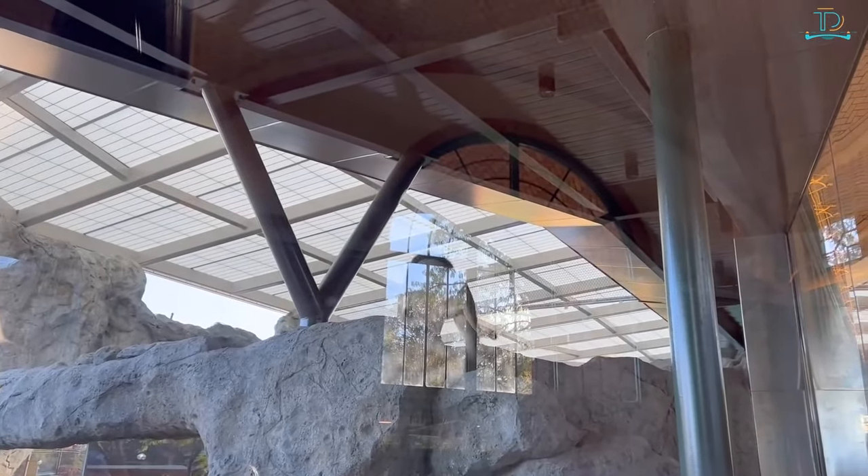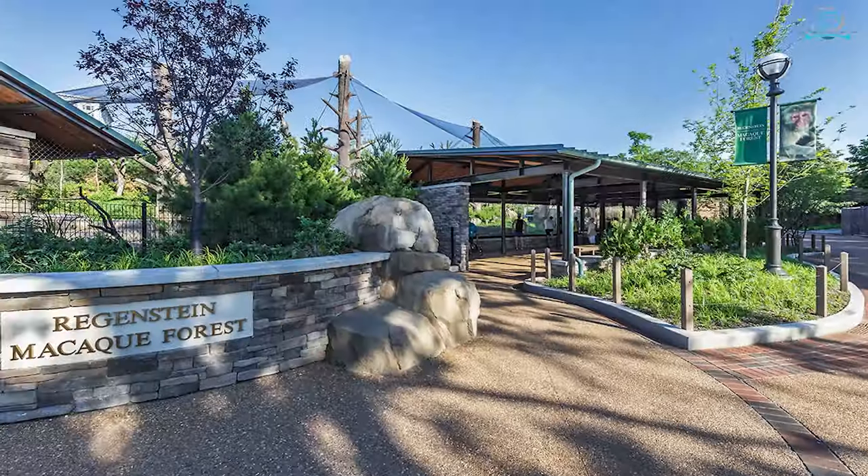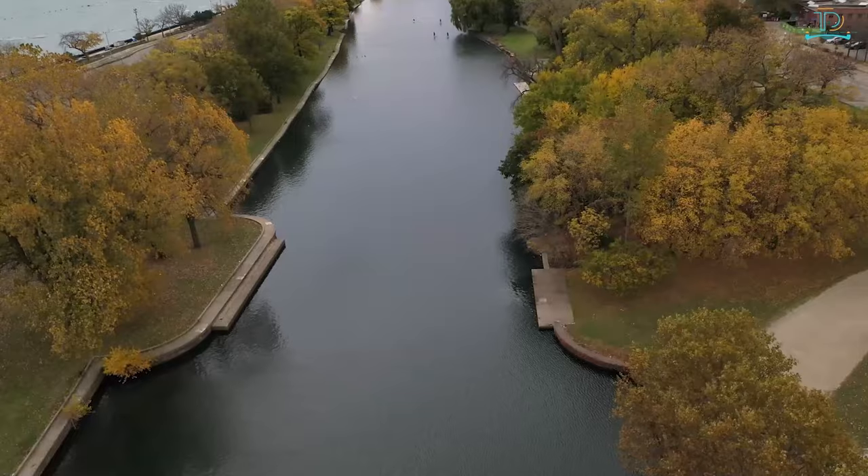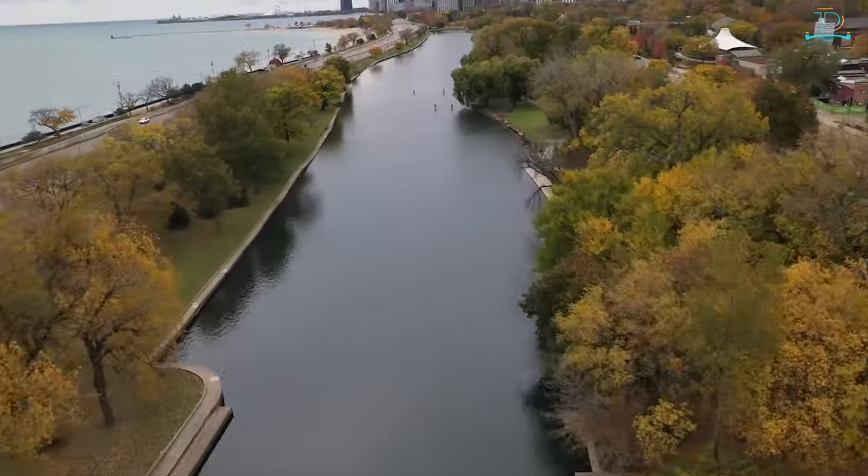Don't miss the Regenstein Macaque Forest, where snow monkeys swing from one branch to another. Not bad for a zoo that is completely free for visitors.